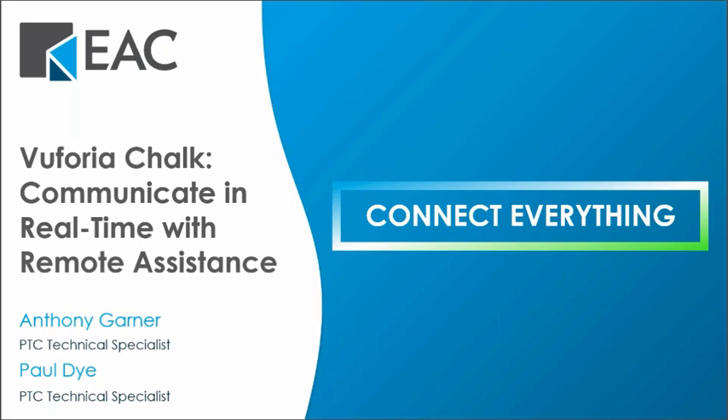We will start off today with an introduction of EAC, and then PTC's Technical Specialists, Anthony Garner and Paul Dye, will be presenting on how you can communicate in real time with Vuforia Chalk. Everyone gets a recording of the session pending any technical difficulties, and please feel free to ask questions along the way — we'll answer them after the presentation.